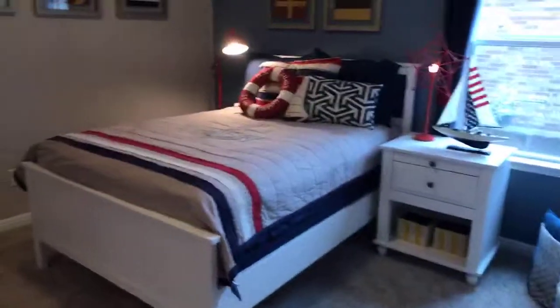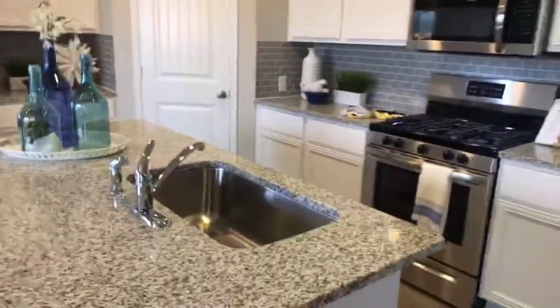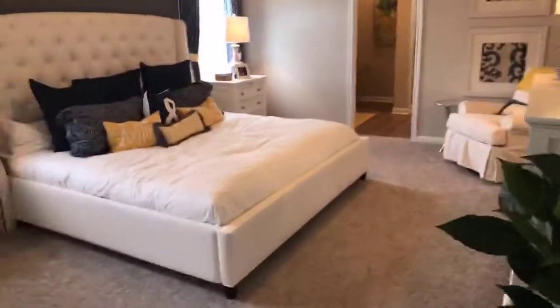Bedroom number two, bathroom, bedroom. You can get something like this right now for two hundred and eighty thousand. Very cool. Let's see what kind of yard this unit has. Master on the first floor also — that's nice.